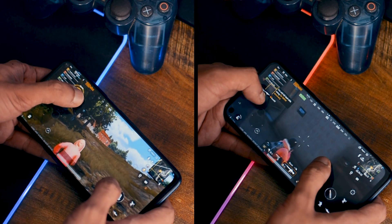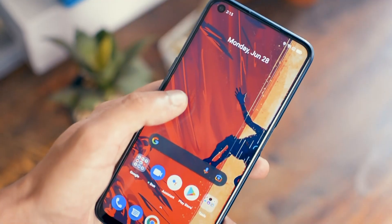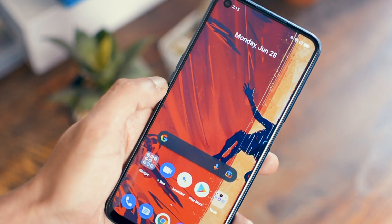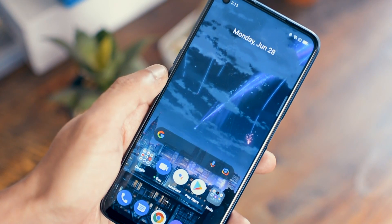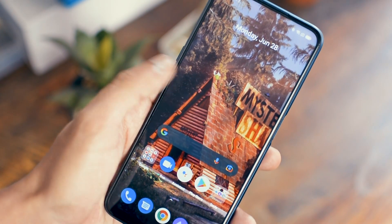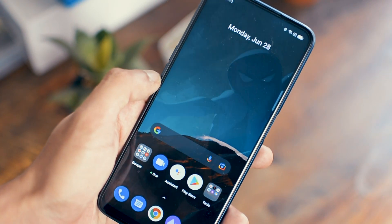If you are into gaming or if you are a power user, then this is a pretty obvious choice. This phone runs Android 11 and Realme UI 2.0, with 6GB of RAM and 128GB of storage. The storage on this phone is UFS 2.1, which means you get really quick read and write speeds.